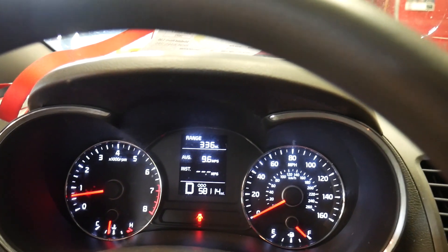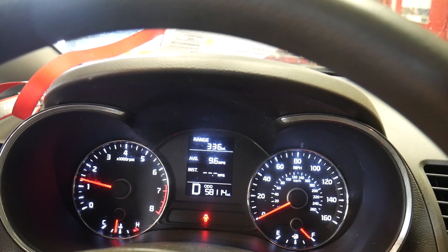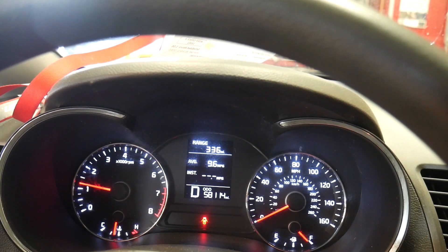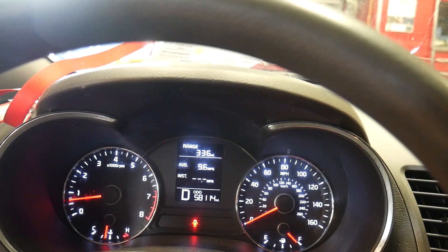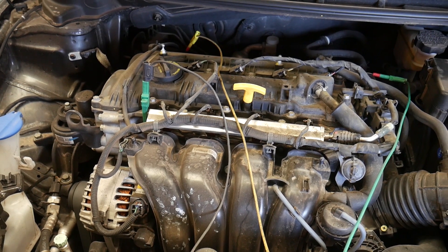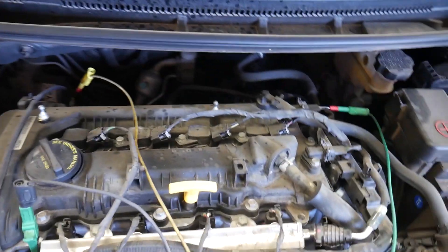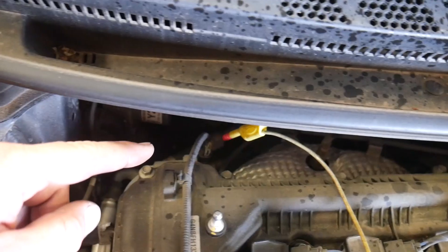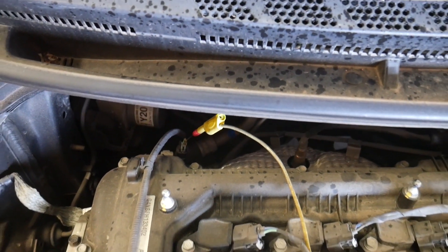I was able to duplicate it in the shop. This car has 58,000 miles on it. I lightly power-braked it and it almost stalled — took a second to catch up. I've got a bunch of scope leads hooked up. If I unplug the oil control valve for the variable valve timing — which is right back there — the problem goes away. It no longer stalls and it doesn't rattle.